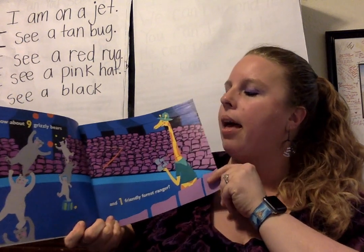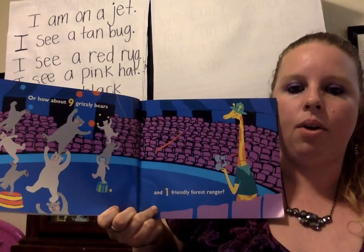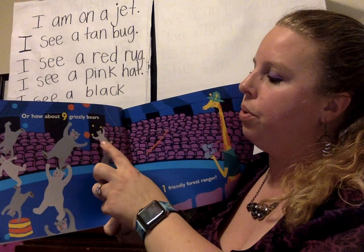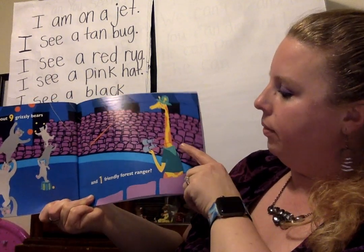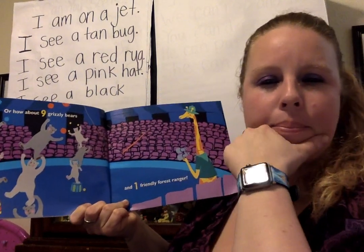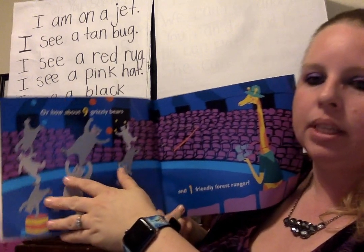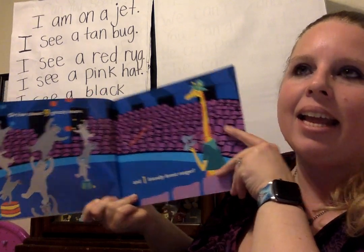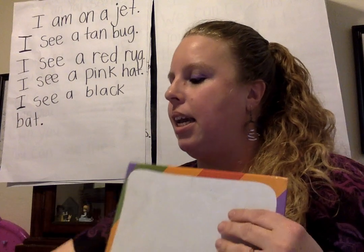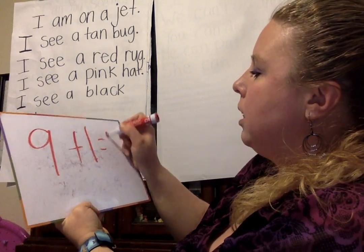Or how about nine grizzly bears and one friendly forest ranger? Let's count these bears. Ready? One, two, three, four, five, six, seven, eight, nine bears. And we have one over here. I wonder what is nine plus one? Let's count on — we know this is nine, so nine plus one is 10. Let's write that: nine plus one equals 10.